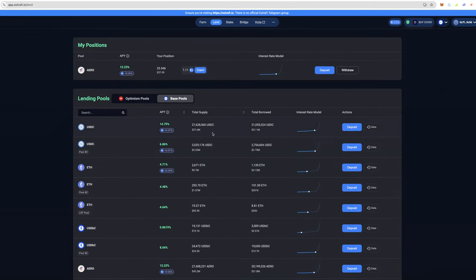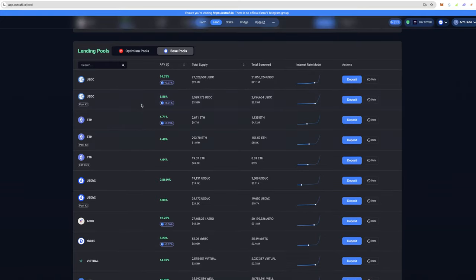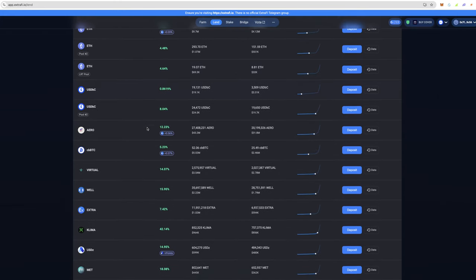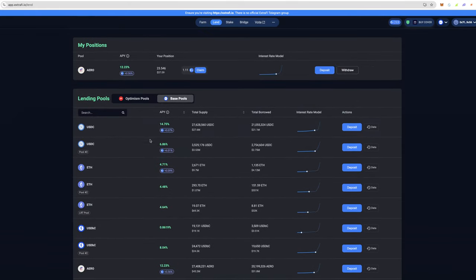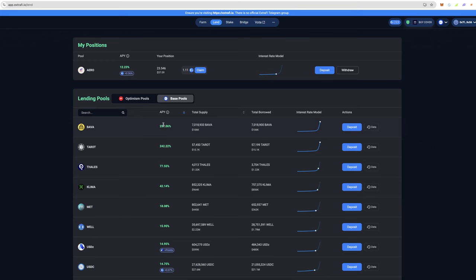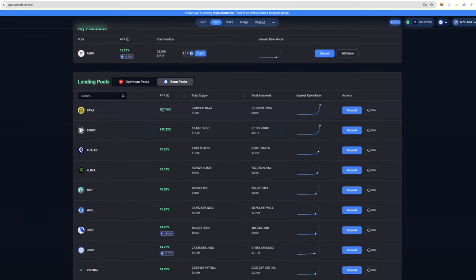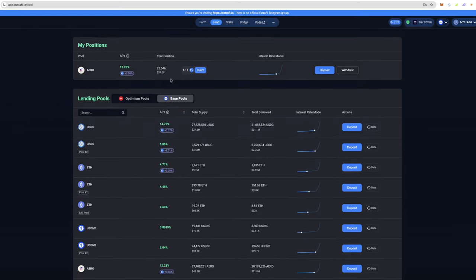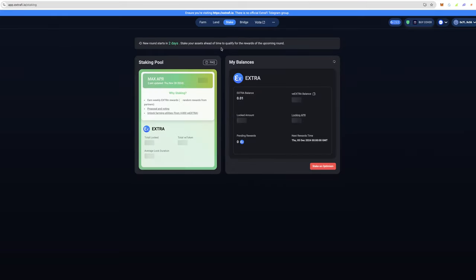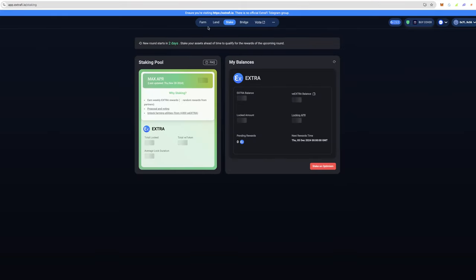Or you could convert rewards into another asset like USDC and get 15% a year on that. You can also get 5% yield on Bitcoin by lending it out, and there are tokens producing up to 200% a year — though that's pretty risky and probably won't last long. But you get the picture: you can lend things out, take those extra rewards, and stake them for additional yield.